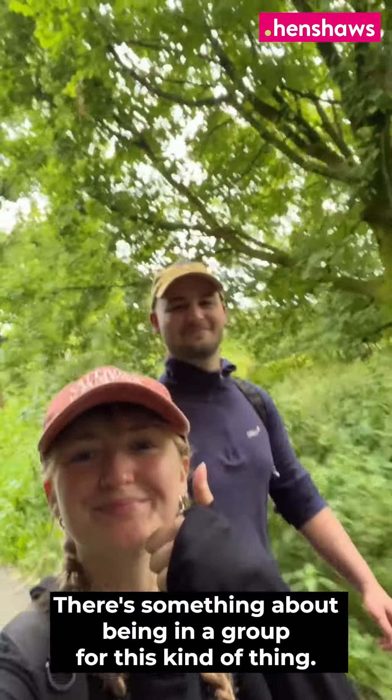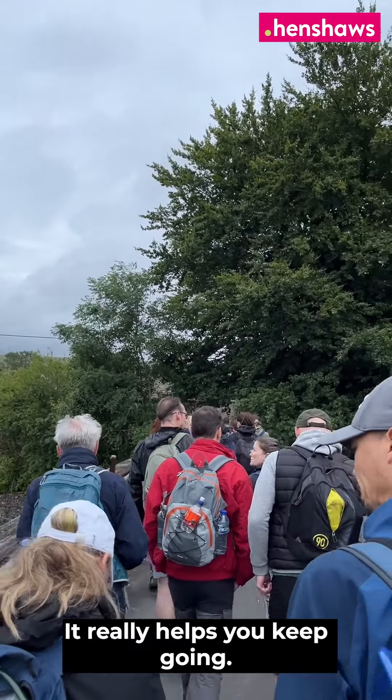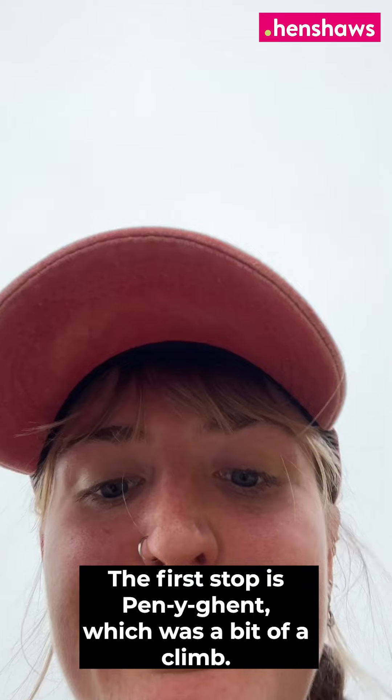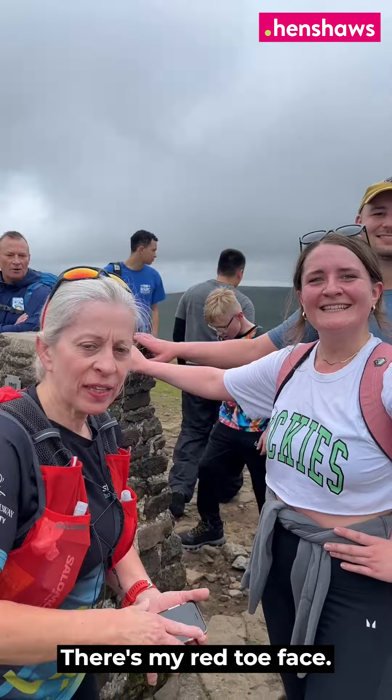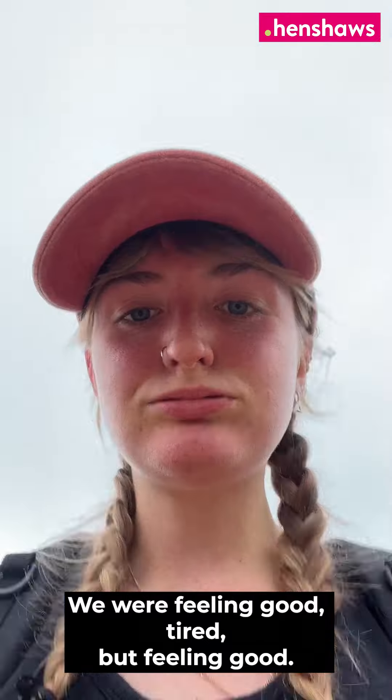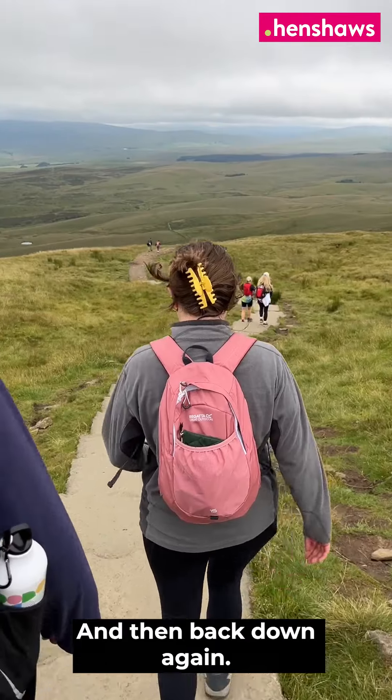There's something about being in a group for this kind of thing — it really helps you keep going. So do try and do it as an organised trip if you can. The first stop is Pen-y-ghent, which was a bit of a climb. We did reach the top feeling good — tired, but feeling good — and then back down again.